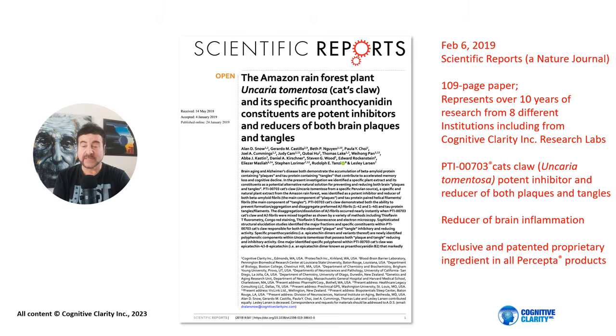On February 6, 2019, we published a major paper in Nature Scientific Reports in which we demonstrated that the Amazon rainforest plant Uncaria tomentosa, or Cat's Claw, and its specific polyphenols and proanthocyanidin constituents were potent inhibitors and reducers of both brain plaques and tangles. This 109-page paper represented over 10 years of research from eight different institutions, including Cognitive Clarity Incorporated Research Labs. PTI-703 Cat's Claw from Uncaria tomentosa, which is a specific concentrated Cat's Claw that we make in our product called Percepta, was found to be a potent inhibitor and reducer of both plaques and tangles, as shown by in vitro screening and in animal models. It also was shown to be a potent reducer of brain inflammation. We have exclusive and patented proprietary ingredients in all of our Percepta products.